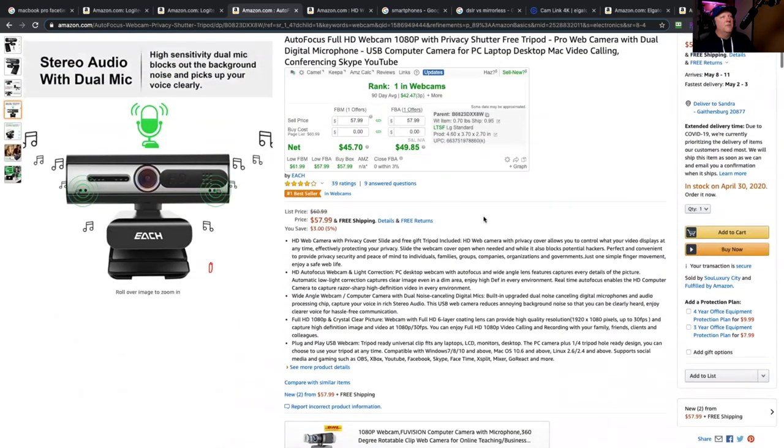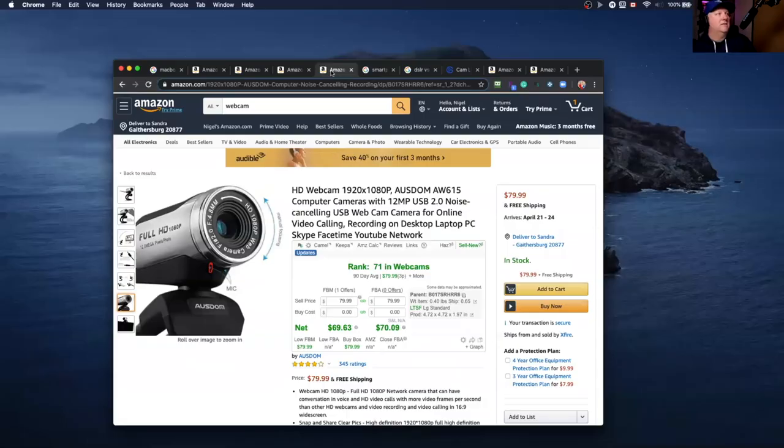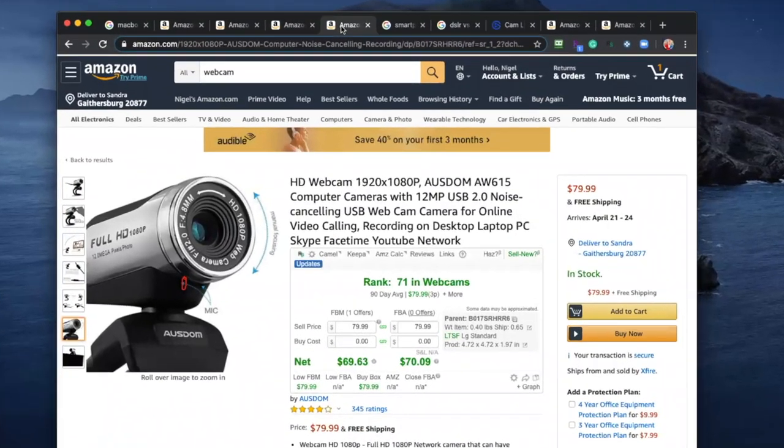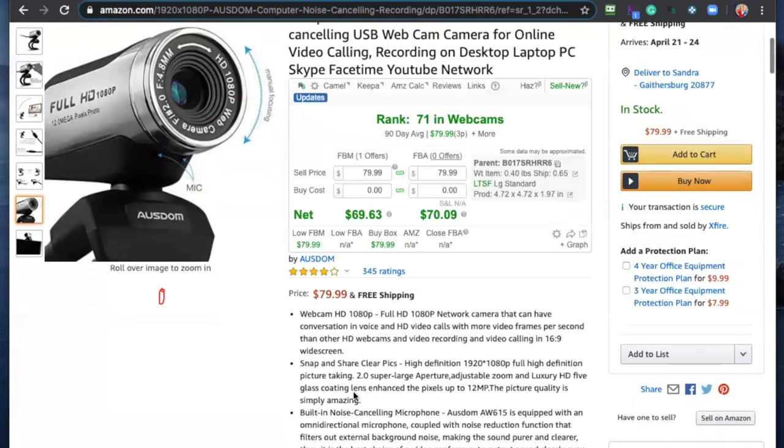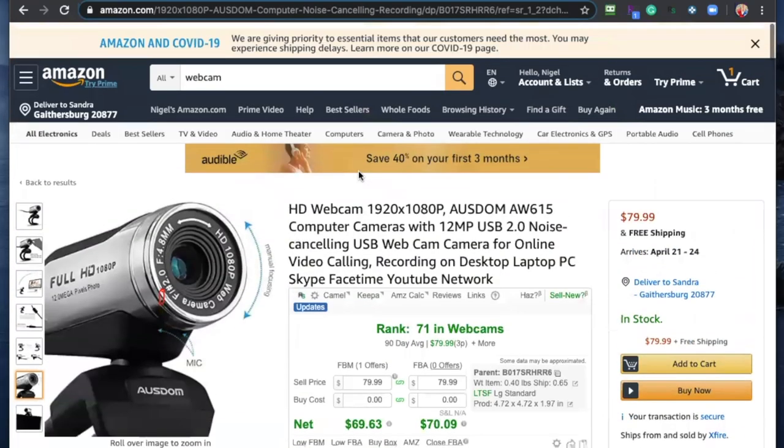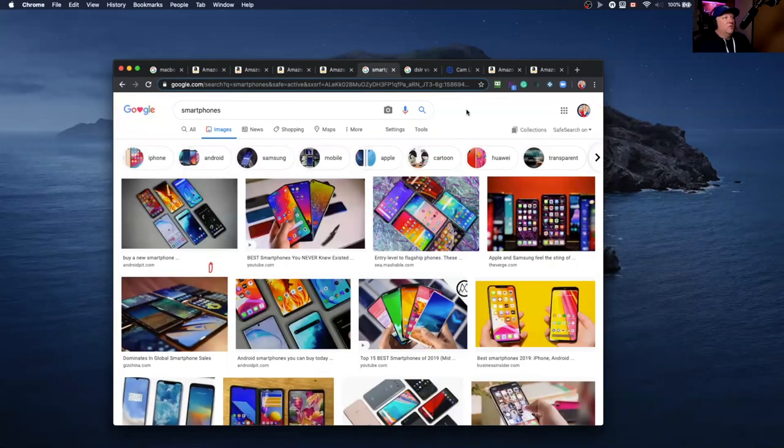There's another off-brand company from China — they've been around a long time. It's $79 and it's 4K. Maybe not the best, but if you're in a pinch you can definitely go for the Chinese name-brand types. Smartphones are probably going to be your best choice right now. They have 4K capability, so smartphone would be your best option because webcam prices have just gotten crazy expensive.